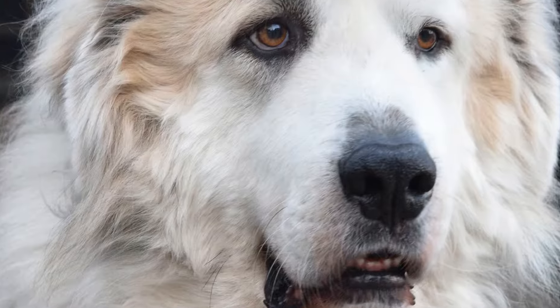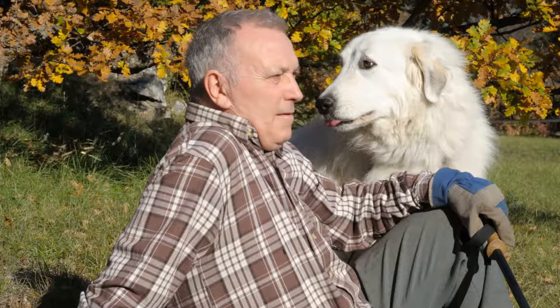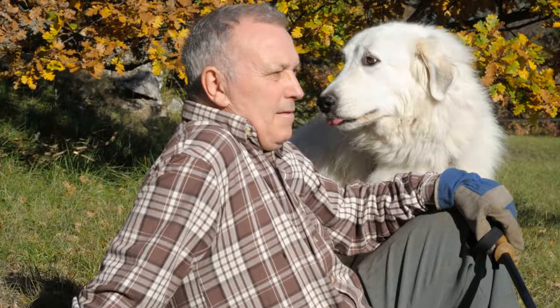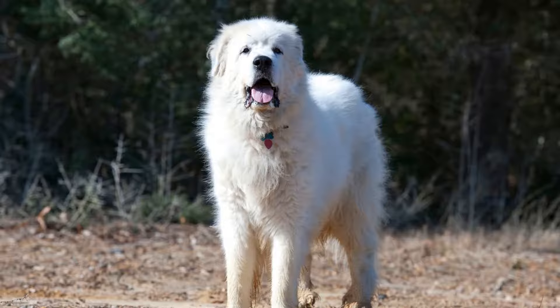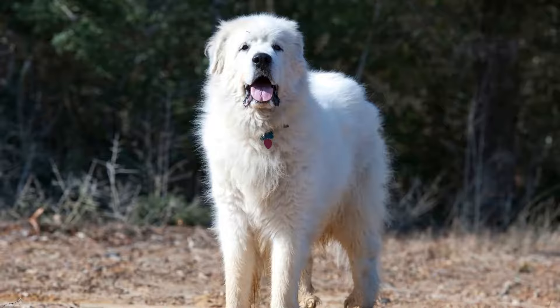How to Introduce a Great Pyrenees to a New Home. Introducing a new pet into your home can be an exciting and joyful experience. However, it can also be a stressful time for both you and your new furry friend, especially when dealing with a large breed like a Great Pyrenees. These gentle giants require special attention and care during the initial transition period to ensure a smooth adjustment.